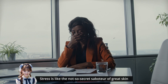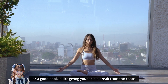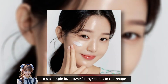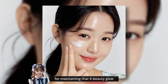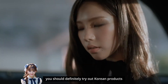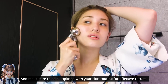Stress is like the not-so-secret saboteur of great skin. Managing stress through activities like meditation, yoga, or a good book is like giving your skin a break from the chaos. When you're stress-free, your skin is happier and more likely to radiate. It's a simple but powerful ingredient in the recipe for maintaining that K-beauty glow. Korean glass skin is the dream of many beauties out there. If you want to have glass skin, you should definitely try out Korean products and change your habits when it comes to treating your skin, and make sure to be disciplined with your skin routine for effective results.